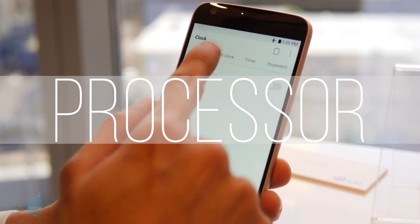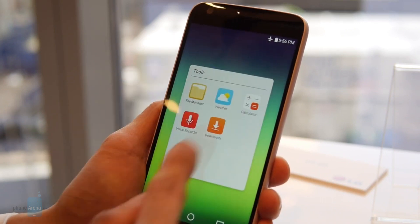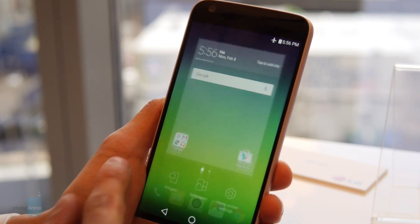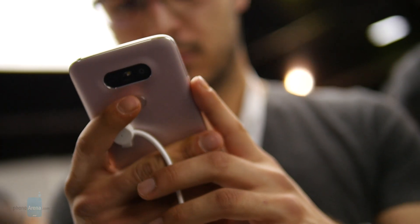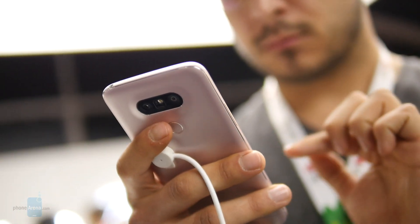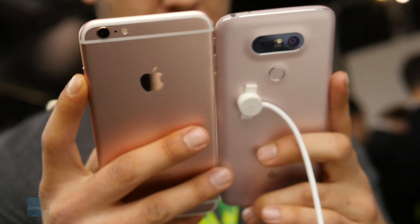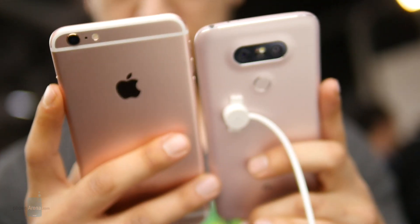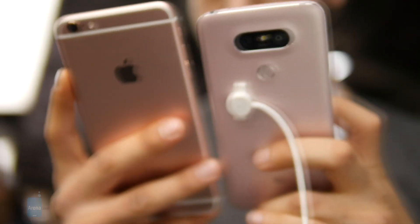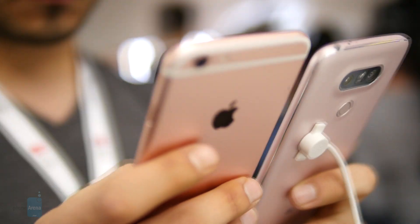After the disastrous Snapdragon 810, Qualcomm is back in the game for 2016, and the LG G5 is one of the first devices to offer its flagship Snapdragon 820 chipset. The quad-core Snapdragon 820 performs admirably from what we've seen so far, driving the rather heavy LG interface with ease. In Apple's camp, it's all about the custom-designed dual-core A9 processor, which sounds underpowered but has proven to be one of the best in the industry, specifically when working in concert with iOS. Ultimately, which is faster in benchmarks is a meaningless question — in the real world, both operate smoothly, and that's what matters.